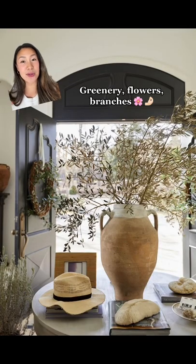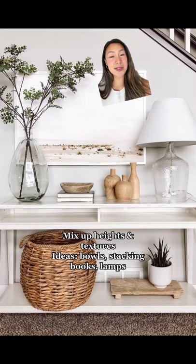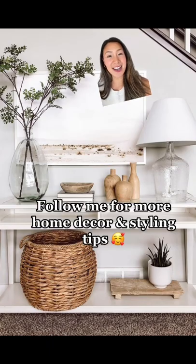Now in terms of styling, we're really into the oversized greenery right now, so that's helpful for adding a dramatic effect. Mixing in different heights, also textures like vases, bowls, books. Also lamps, if you have an outlet, are super helpful for pulling everything together.